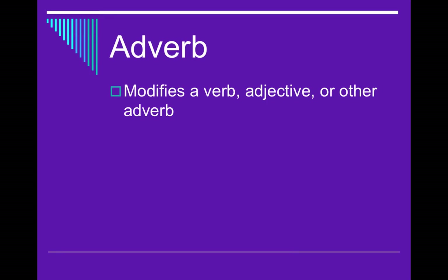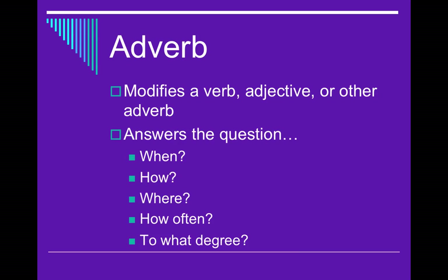In the same way that adjectives will modify nouns, adverbs modify verbs. When I say modify, I just mean it's going to give me more information. And it'll answer questions like when, how, where, how often, or to what degree.